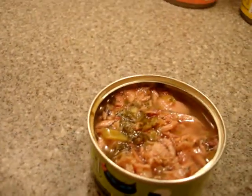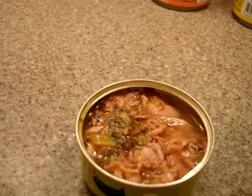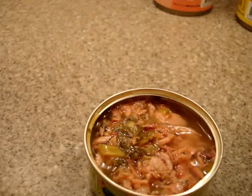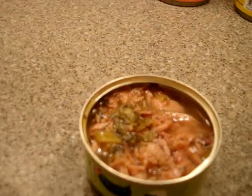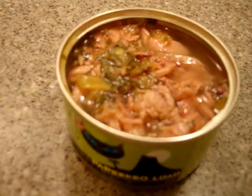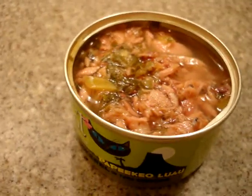The ingredients in this include tuna, mackerel, tuna broth, sunflower seed oil, fish oil, taurine, and vitamin E supplement. A lot of these things I can't pronounce, but you can get all the ingredients on their website, of course.